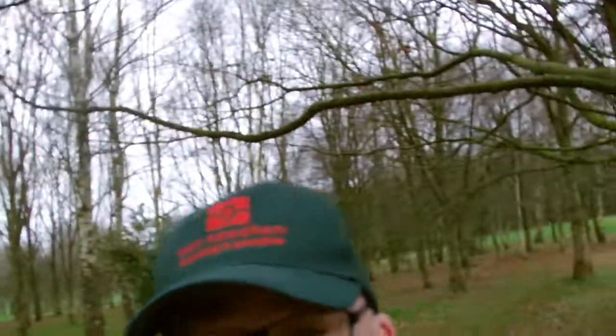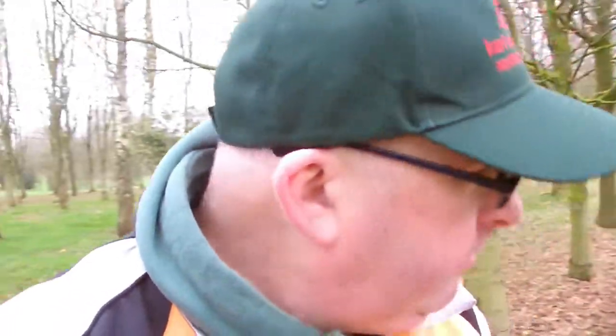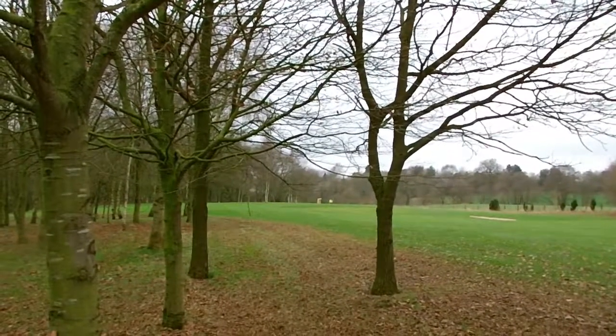We end up in the trees, but we have got a hell of a loft on this club. That's shot number one. It's a bit windy — I've got the cover on the mic. We haven't come very far. There's a lot of loft on this club, which is why it went high. We're in the trees — there's the flag down there.